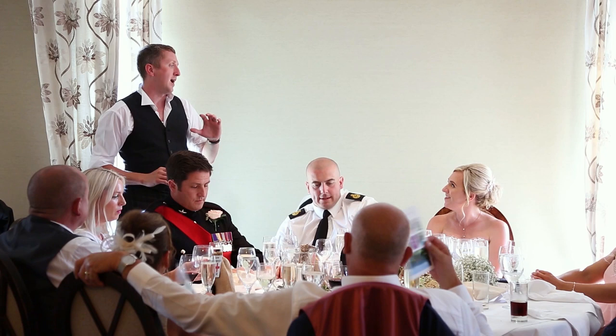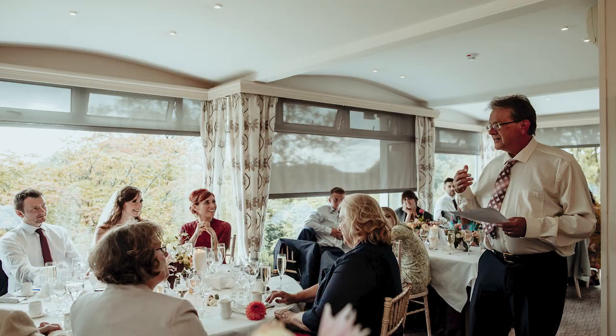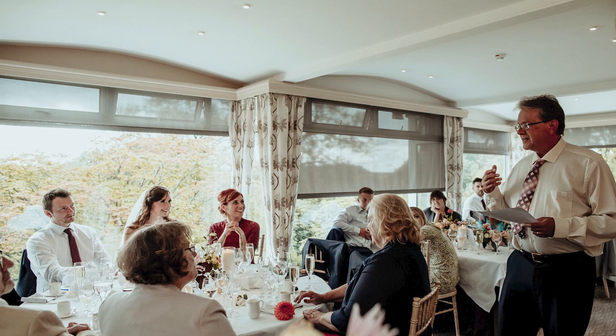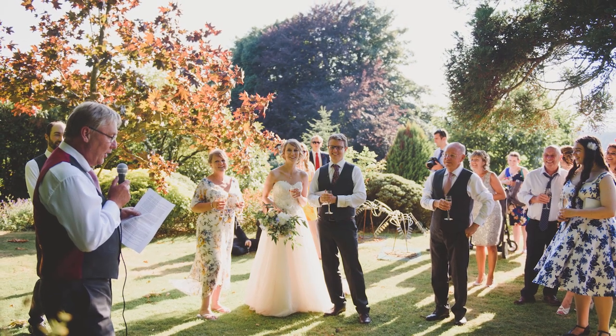Speeches — so many people get so worked up about them. They can be either before the meal or after. Last year we were lucky enough to have lots of speeches outside after coffee which everybody absolutely loved. It was delightfully informal, a bit of fresh air, everybody sitting with slightly different guests — it worked brilliantly.